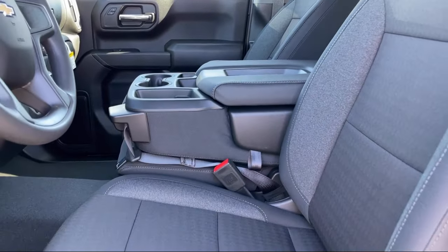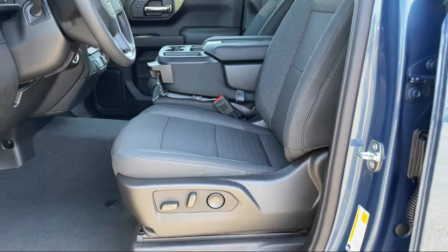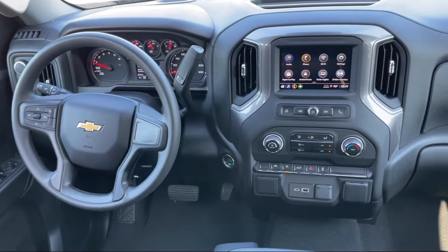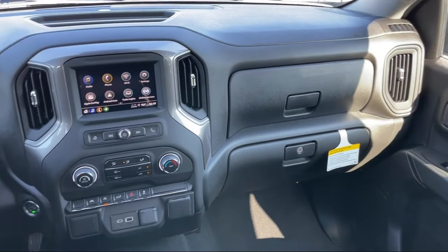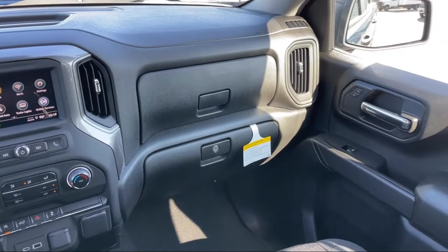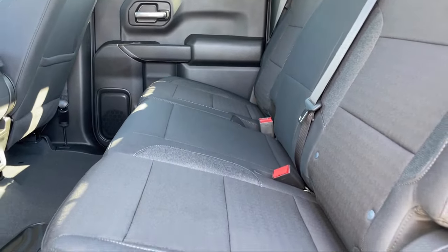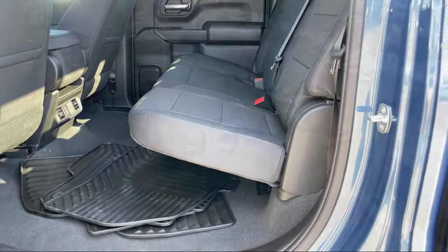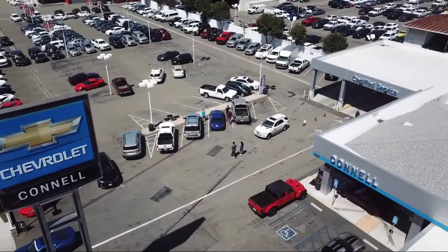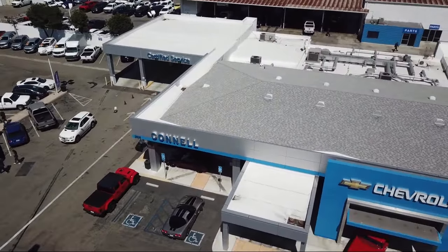Since 1960, family owned and operated Connell Chevrolet has been providing our friends and neighbors with the best in customer service. When it comes to purchasing a vehicle, you can count on our friendly and knowledgeable staff to treat you right. We work hard to make sure that you drive home in a vehicle that is just right for you. And with hundreds of reviews giving us a 4.5 star rating, we think we're doing just that. So come see us today on our massive lot with over six acres of Chevrolets.